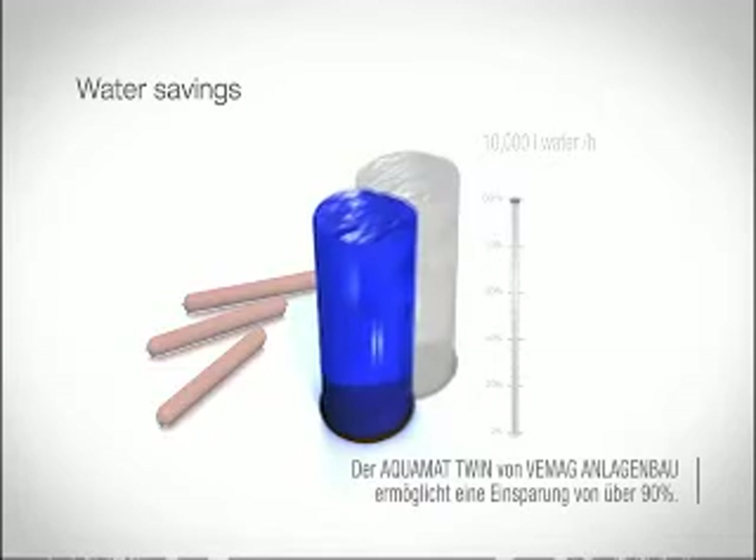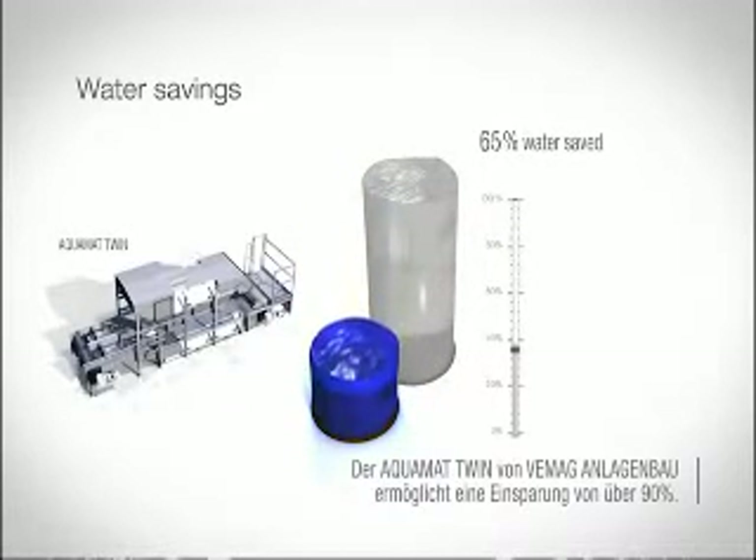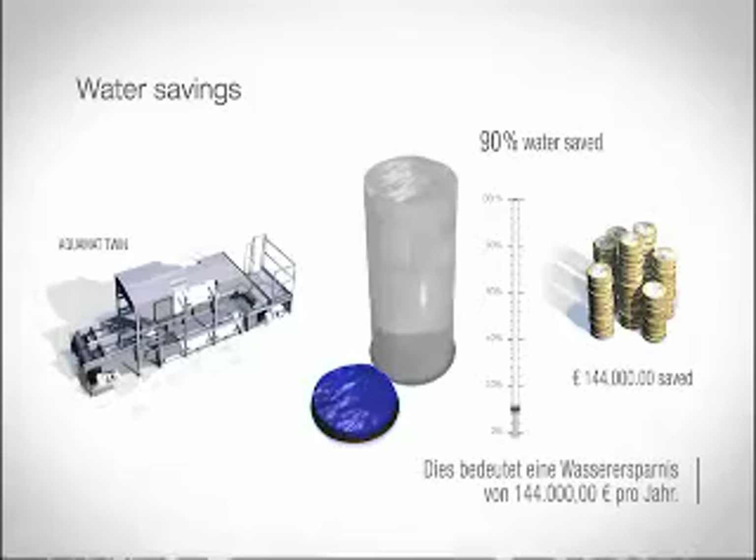Savings of over 90% can be achieved using Aquamit Twin from Fehmag and Lagenbau. In Germany, for example, this means an annual saving of some 144,000 euros on water alone.